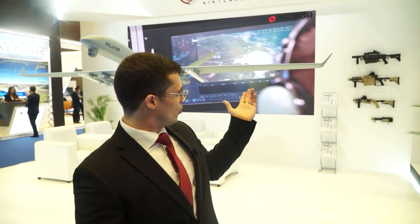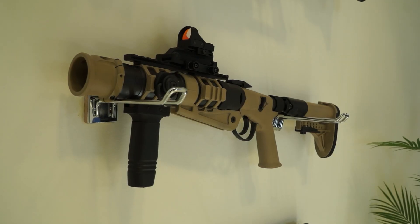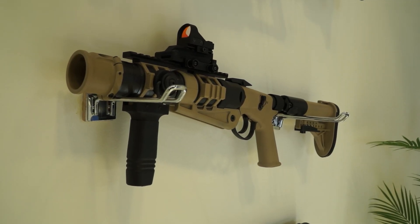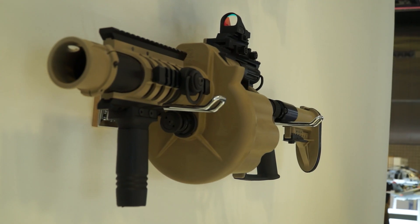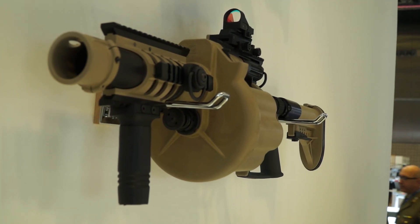We also have the range of Millcore weapons — the lethal and non-lethal weapons that we have — which include the Super 6, the flagship product, which can shoot low velocity, medium velocity, as well as less-lethal rounds.